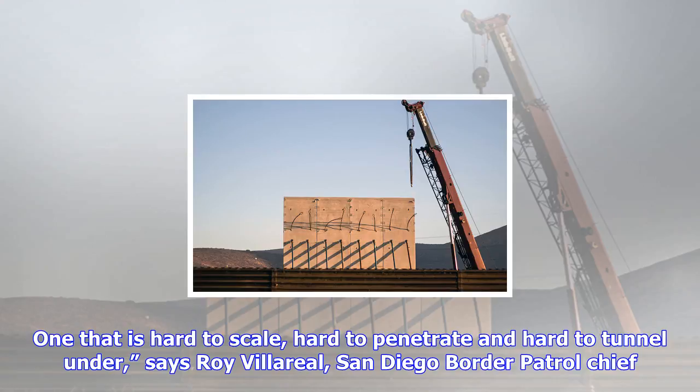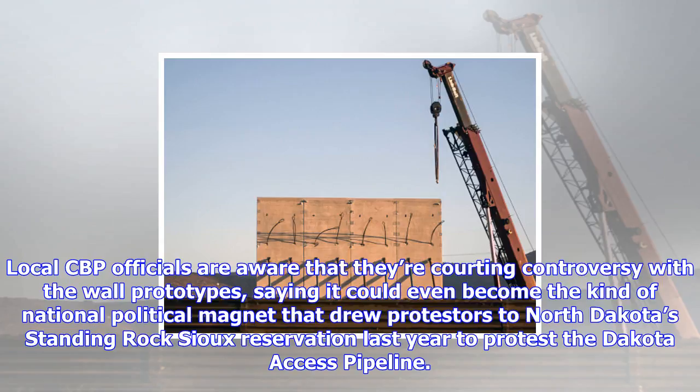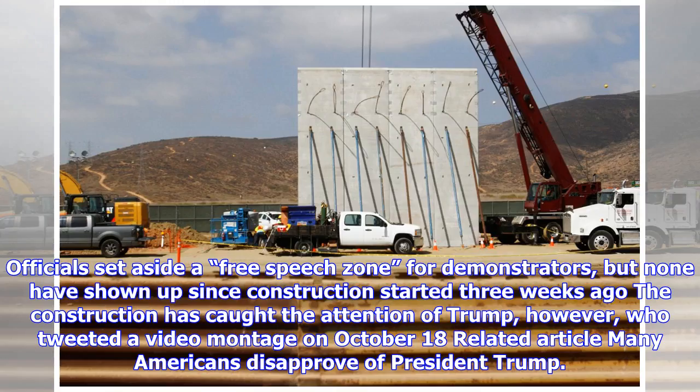Local CBP officials are aware that they're courting controversy with the wall prototypes, saying it could even become the kind of national political magnet that drew protesters to North Dakota's Standing Rock Sioux Reservation last year to protest the Dakota Access Pipeline.